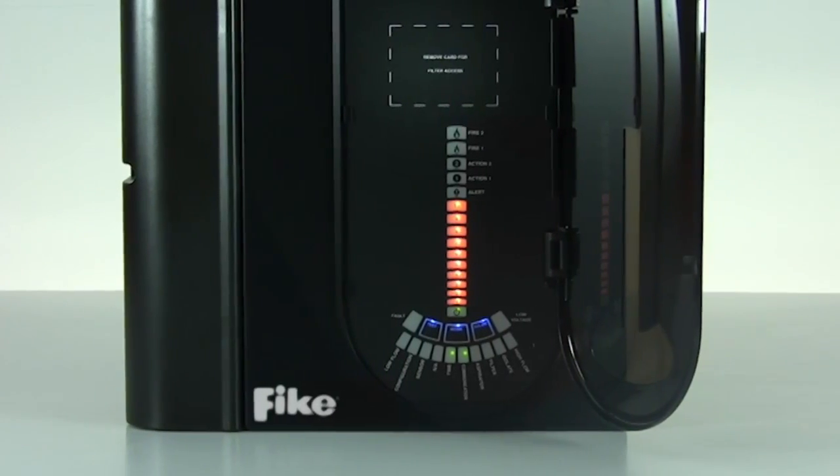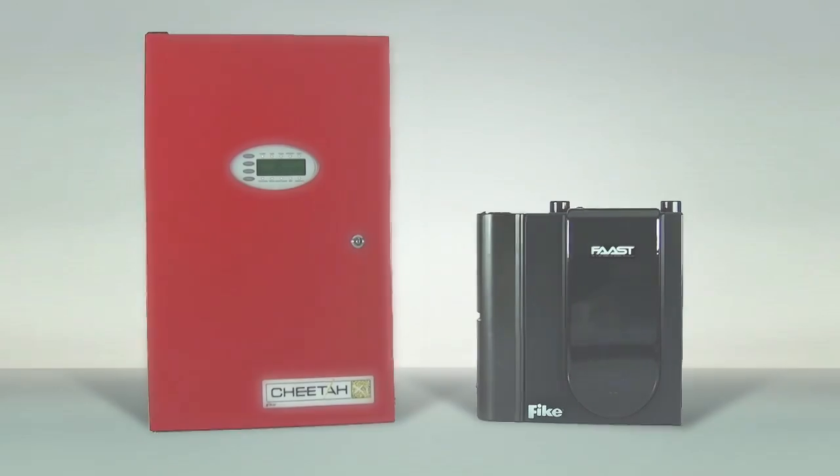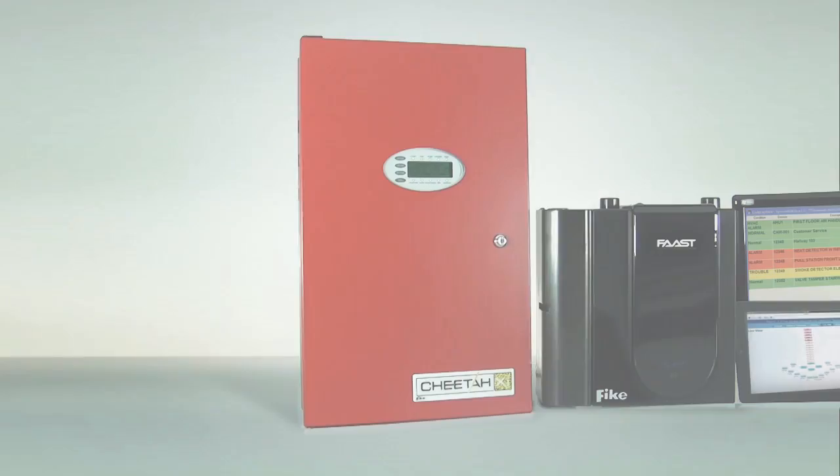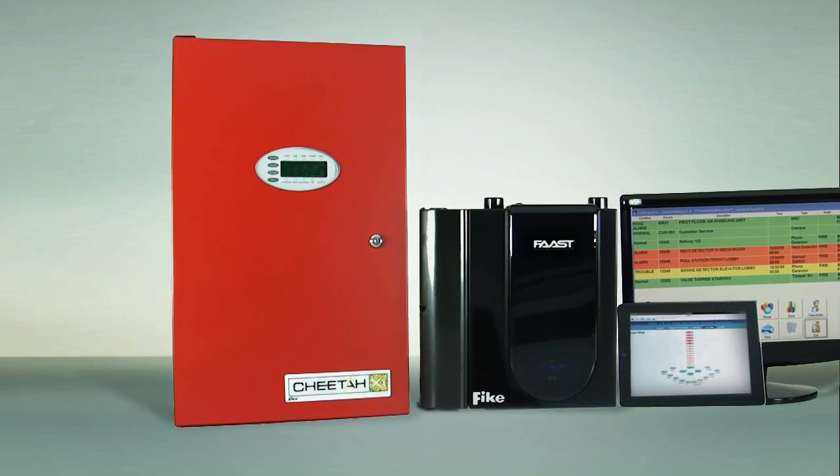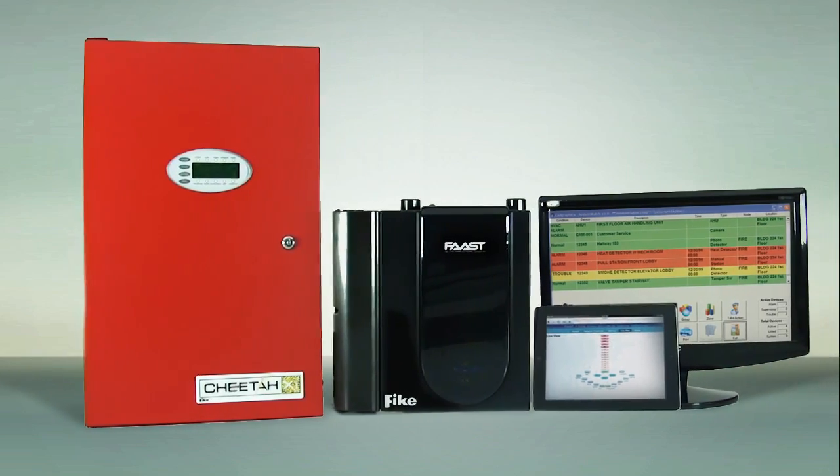At the detector's user interface, through the Fike control panel or remote displays, through an ethernet port using various devices, or integrated with Precise Vision event management software.